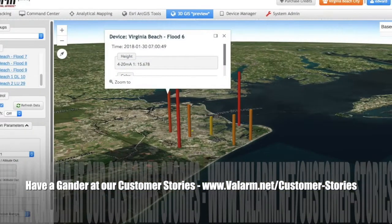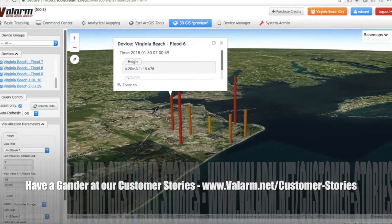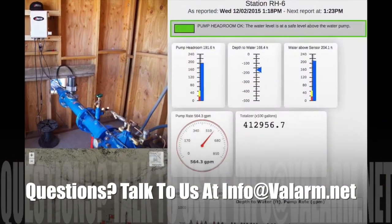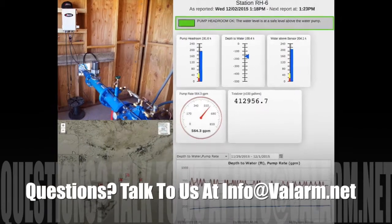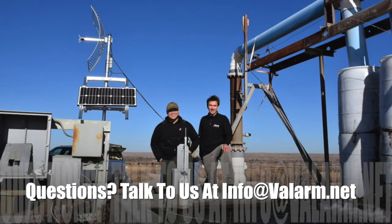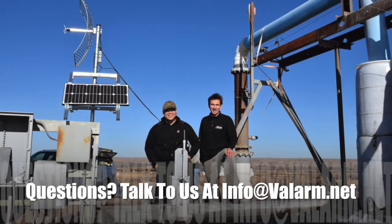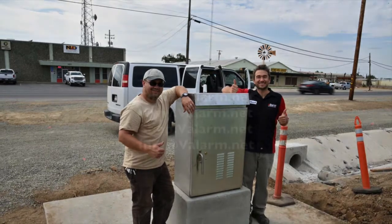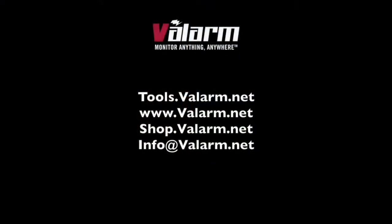Whether you need to monitor flooding, water levels, noise, air, water wells, tanks, or other industrial equipment and assets, we're here and ready to help you deploy your most effective monitoring systems. Please don't hesitate to get in touch at info@valarm.net if you've got any questions. And thank you for watching.